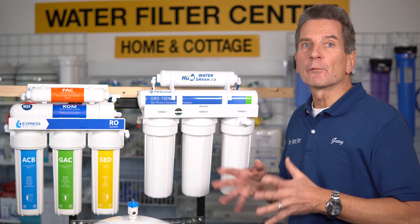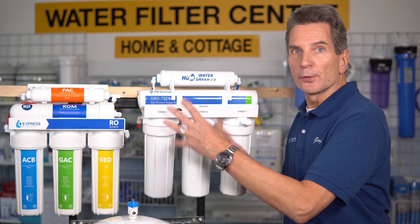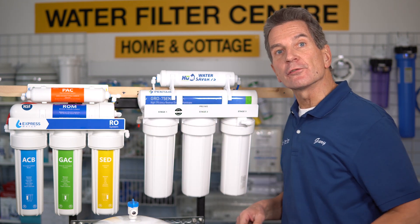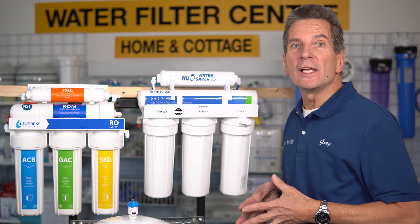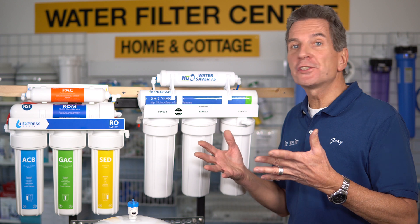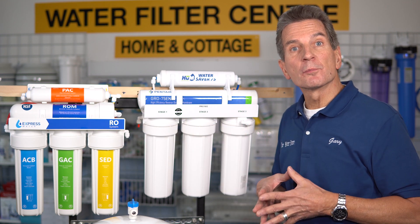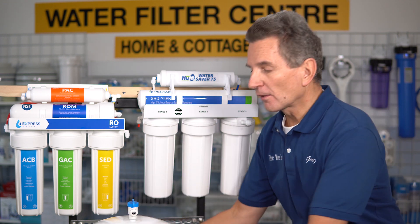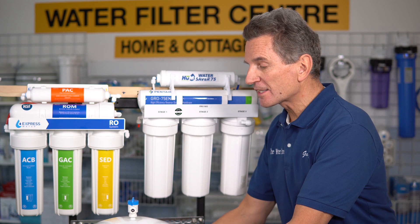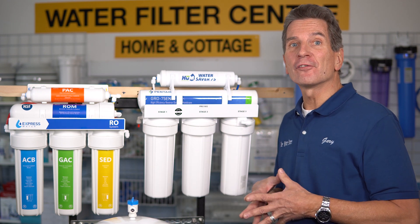In terms of ease of maintenance, it's a tie again, because changing the filters is pretty much the same between both systems. The membranes are slightly different and the procedure for changing them is somewhat different, but one is no easier than the other. So round four is a tie. In terms of features, they're pretty much the same — both are five-stage reverse osmosis drinking water systems, both come with RO tanks (in fact the exact same tank), and both come with faucets. Round five is a tie.